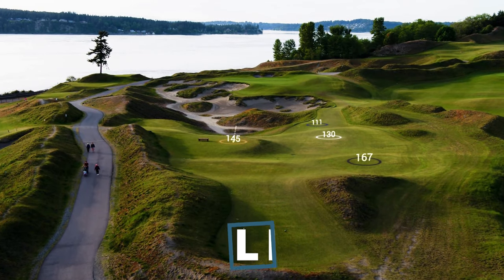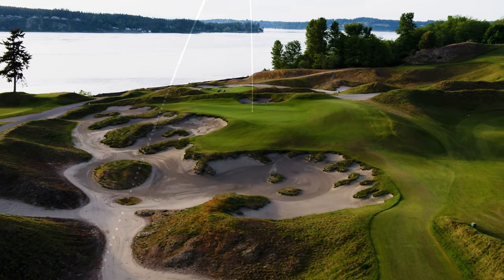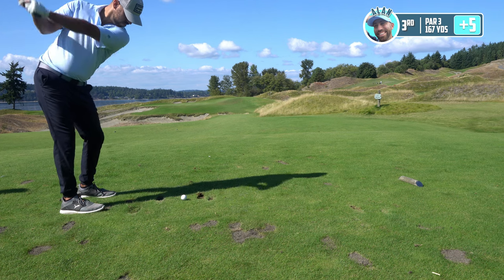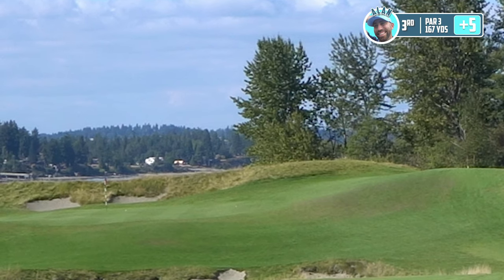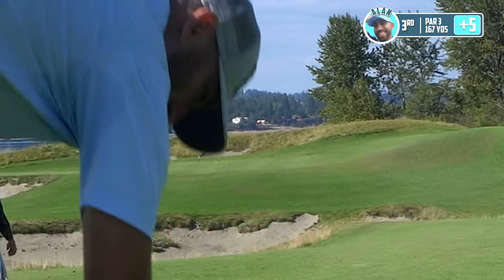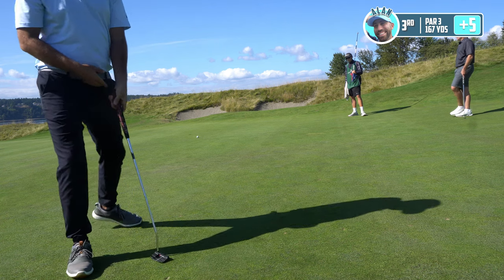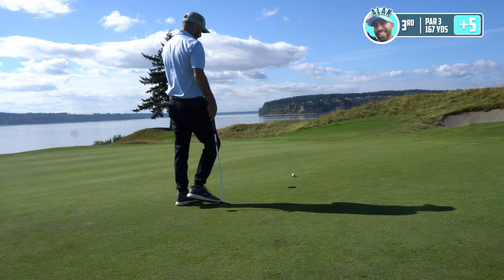Hole three is a pretty short par three, only playing about mid-160s. There's a giant kick slope on the right, and the green likes to kick everything from right to left even if you don't use that mound. So if we miss right, we're actually in good shape — that may be the goal with this mid pin. Hit the ball on — such a good line. How does that not turn even a slight bit? First three-putt of the day.